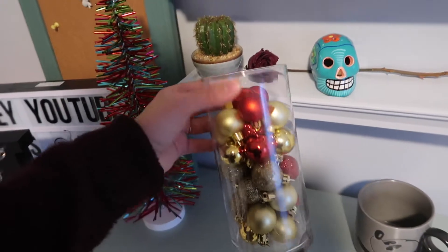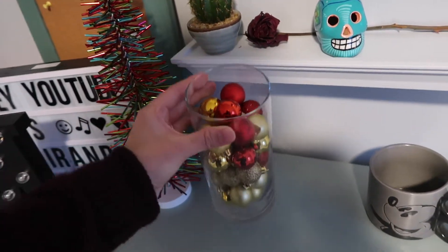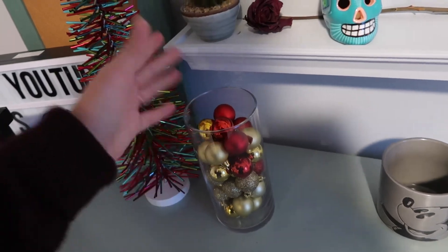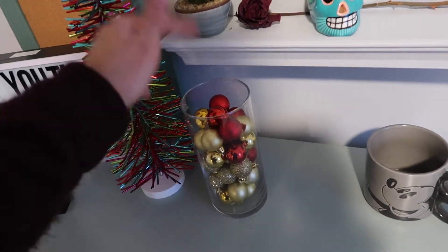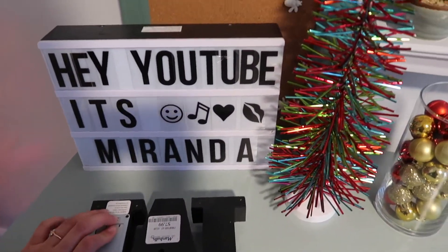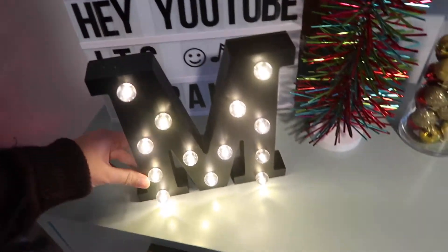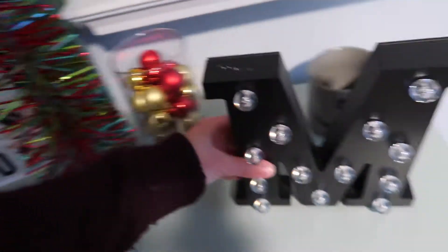I actually made this — meaning I just filled this glass with ornaments, and these are just dollar store things. I think that looks so cute. And then this is not Christmas but it is cute — my mom just got me this at Marshall's and it's a light-up M. So cute, not Christmas, but figured I'd mention it. And then over here I have my little Christmas tree.